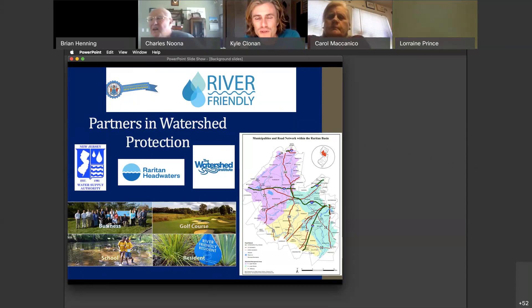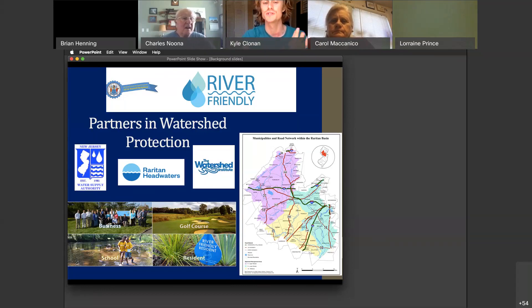As part of the River Friendly program, we do a business certification program, a golf course certification program, as well as schools and residents. You can take our resident River Friendly quiz online and receive one of those signs for your yard if you pass. We're always around to help answer your questions and to try to put you into great resources like today's webinar.